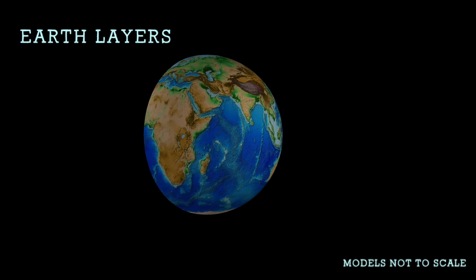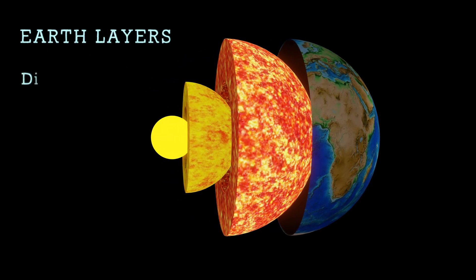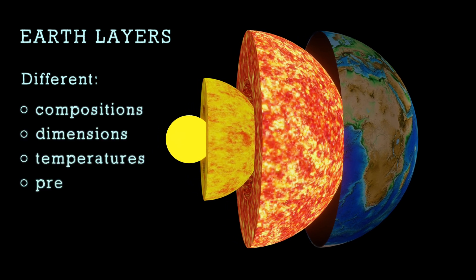Earth has several layers with distinct physical and chemical characteristics. They have different compositions, dimensions, temperatures, and pressures. Let's have a look at these layers and see which are the main ones. Based on their different characteristics, there are two ways of dividing the layers: chemically and mechanically.